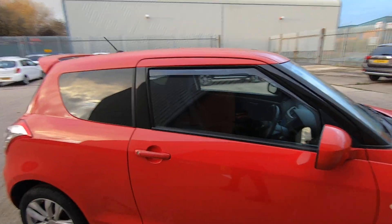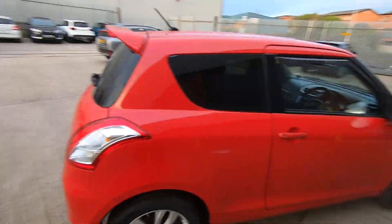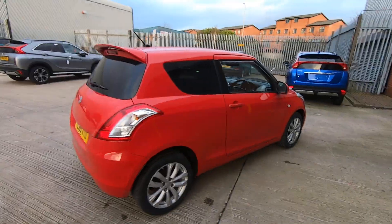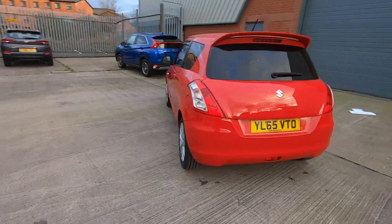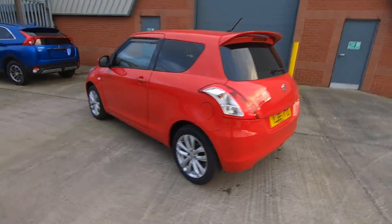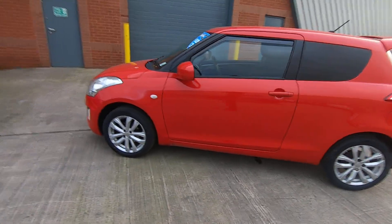Down the side we have body-coloured door mirrors and door handles, wind deflectors on the front windows with privacy glass on three sides. We have a body-coloured roof spoiler which gives a good sporty look to the vehicle and ties in well with the rest of the body.